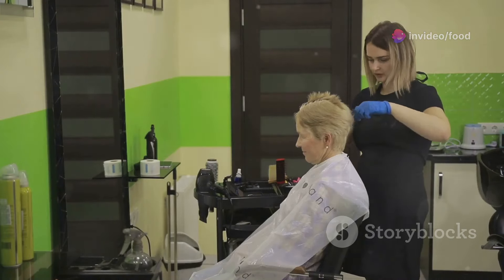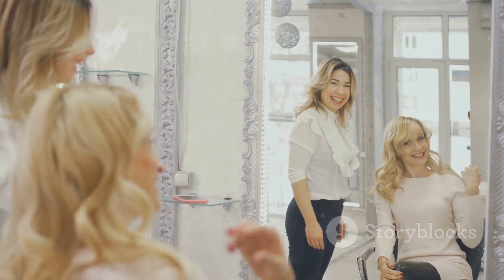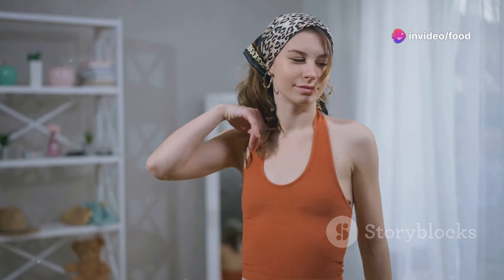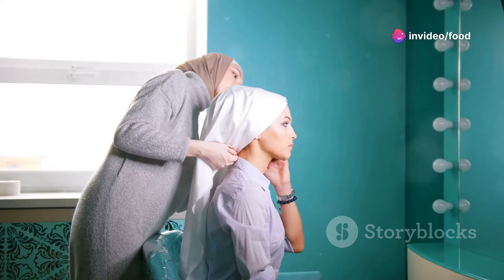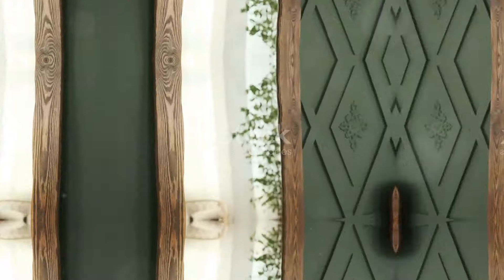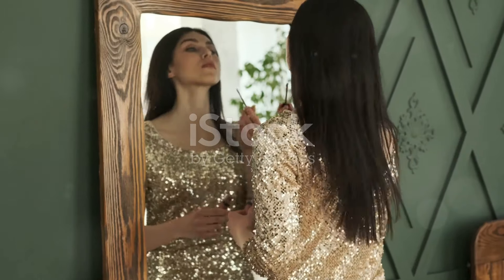Investing in a good haircut is worth its weight in gold — it will make styling so much easier and help you achieve that effortlessly elegant look. And don't forget about hair accessories: a simple headband, a pretty clip, or even just a silk scarf can elevate your hairstyle and add a touch of polish.